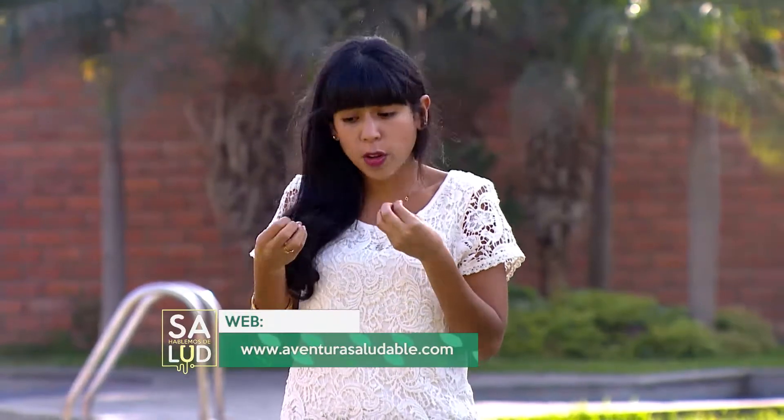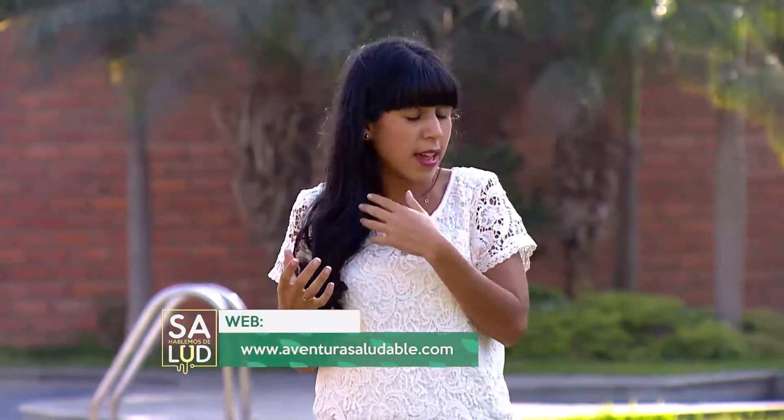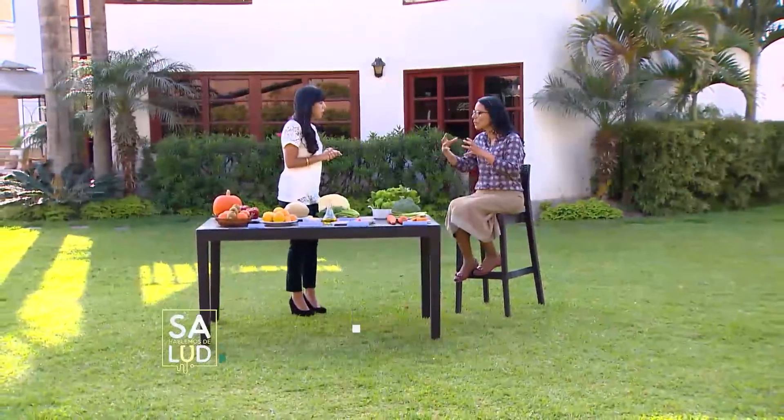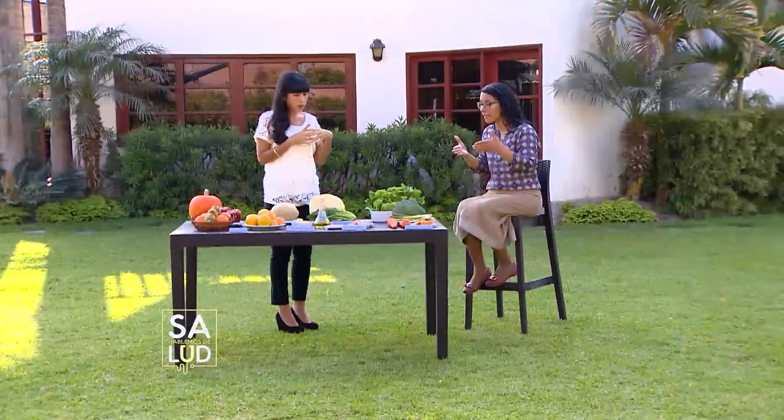¿El jugo de pimiento o el jugo de tomate tendrá algún efecto benéfico sobre la calidad de nuestros ojos y la visión? La forma de preparación depende de uno. No sé si sea muy agradable consumir un jugo de pimiento o de tomate porque por costumbre no lo solemos hacer, pero sí lo podemos manejar dentro de una ensalada. Si combinamos dos alimentos que tuviesen los mismos nutrientes, ¿hay alguna interacción? Dentro del mismo nutriente no, esos van a favorecer nuestra visión.